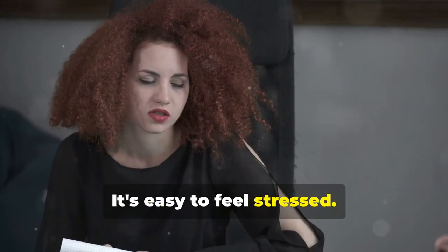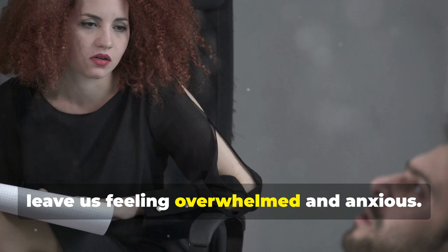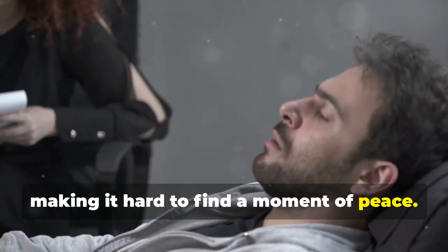It's easy to feel stressed. The constant demands and pressures can leave us feeling overwhelmed and anxious. Our minds race and our bodies tense up, making it hard to find a moment of peace.